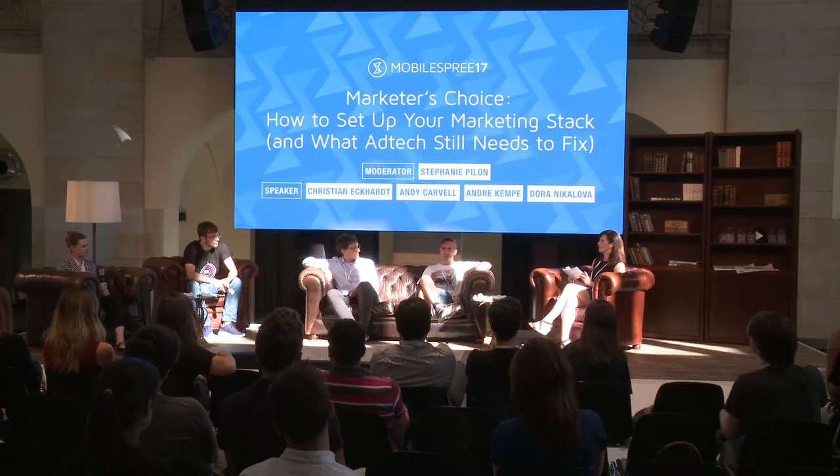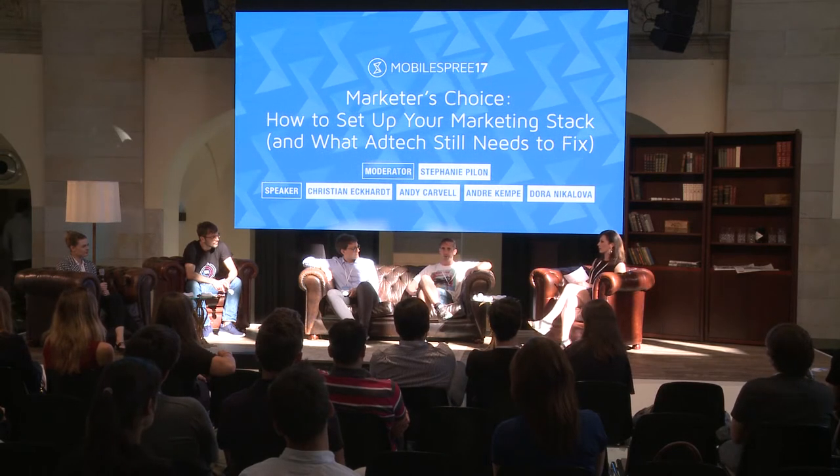I'm Andy. I gave a talk earlier, so maybe some of you saw me already. Co-founder at Feature, a mobile growth consultancy based here in Berlin. We work with companies to help them build a cohesive and holistic mobile growth strategy.